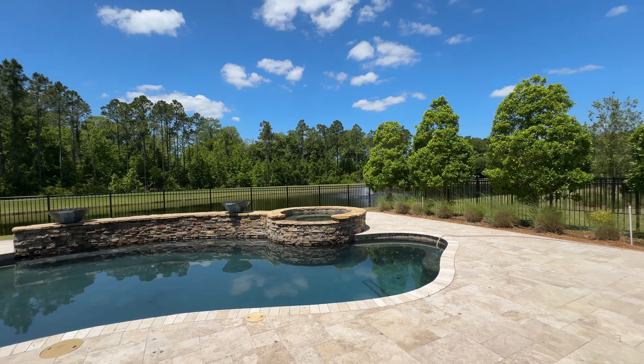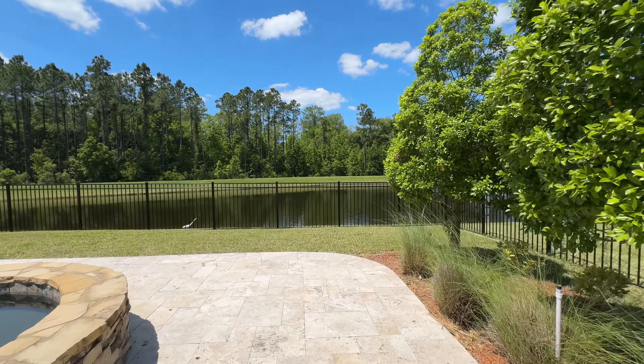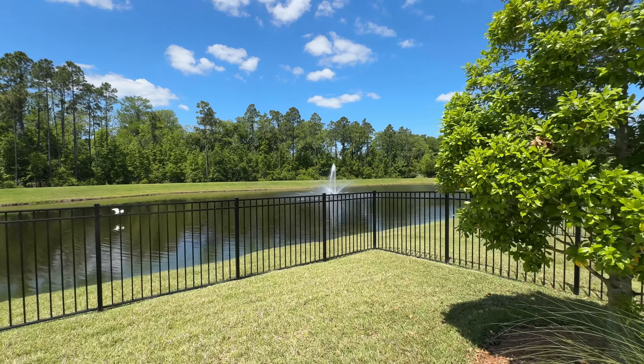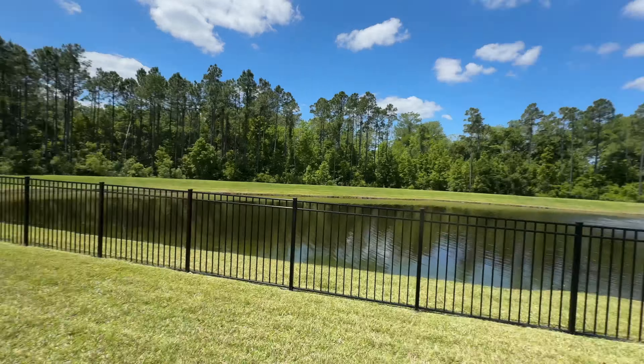Not all homes in this community back up to a lake — some back up to other houses, some to preserve. These are actually retention ponds they put in when developing the area, to give the rain somewhere to go. And at the moment, no alligators. People keep asking me about alligators — I'm a native Floridian, 47 years. Never had a problem. The rule of thumb is don't do anything stupid and they won't bother you. The one real concern is if you have small dogs — then you'll definitely want a fence to keep a barrier between them and your pets.